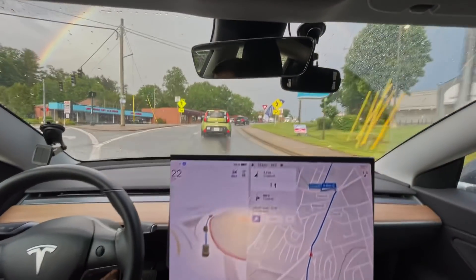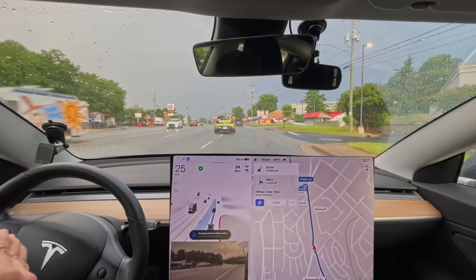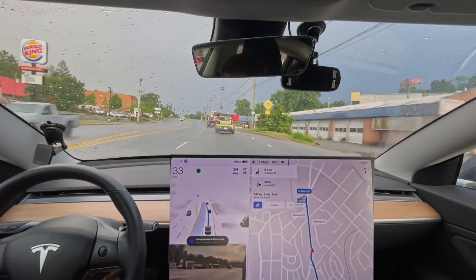I just wish it would turn on the blinker right here — hey! Oh yes! That's the first time ever it's done that! No way!